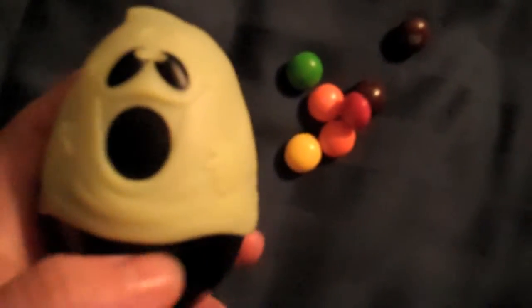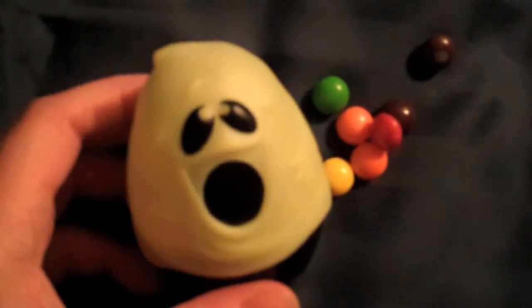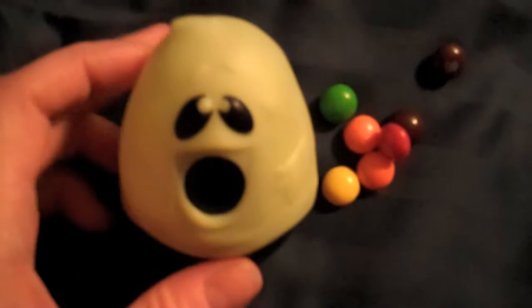And then you seal him back up, and you have your delicious Skittles. He'll stay contained. I'll try and take a picture of him to show that he glows in the dark, too.